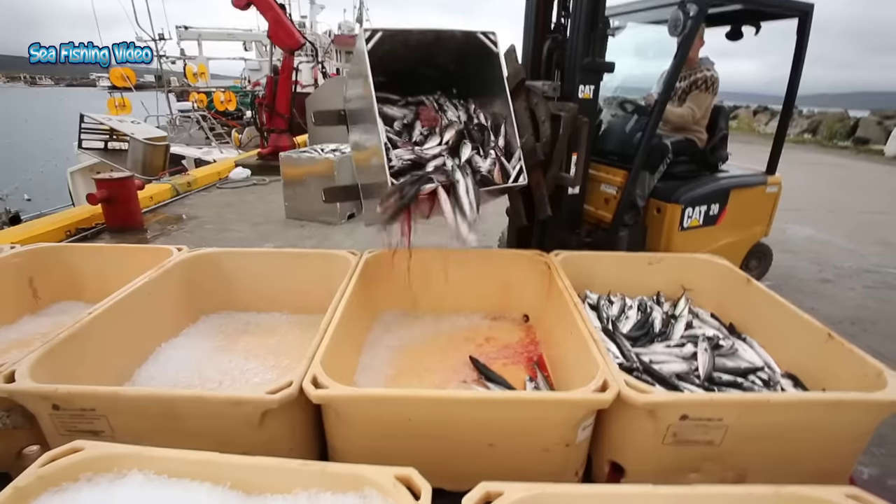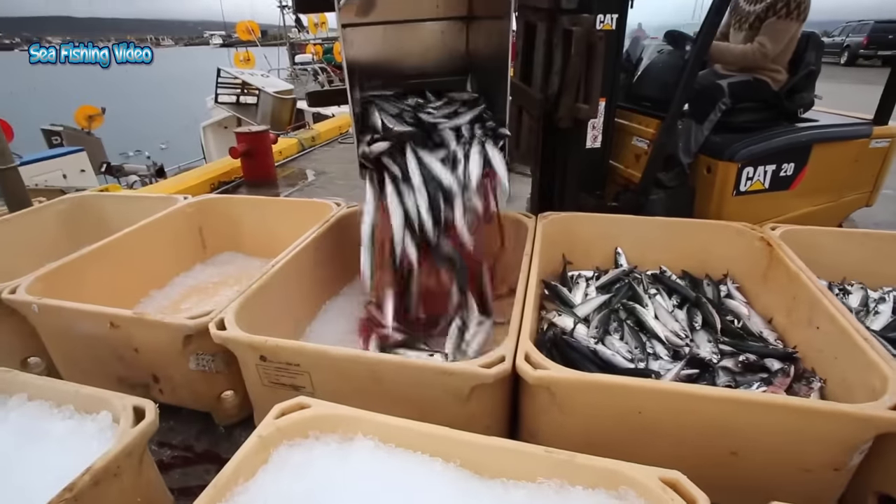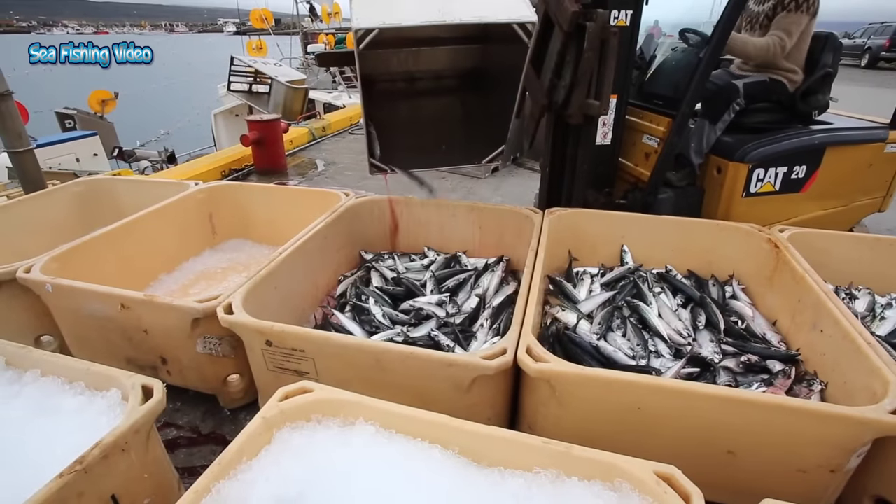Even a small mackerel puts up a great fight once hooked, although mackerel only reach a maximum size of 4 to 5 pounds, with the overwhelming majority being 1 pound or smaller.